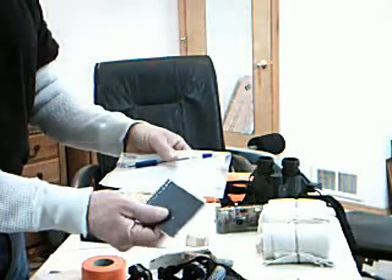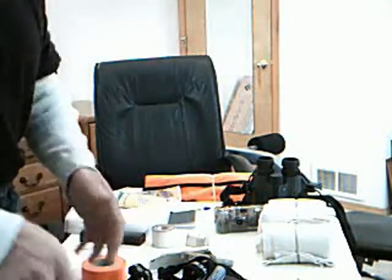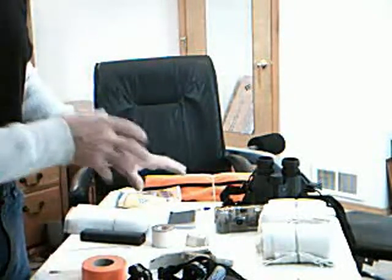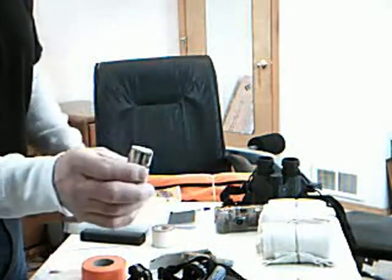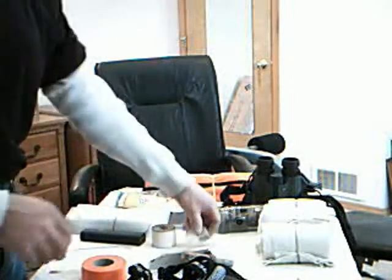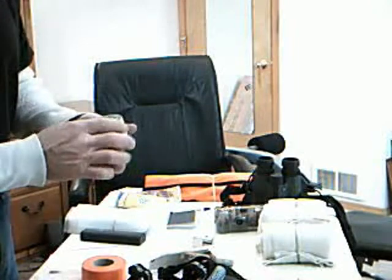We carry a notepad and pen, again in a Ziploc bag — making notes, destinations, elk down, notes we want to enter later in the GPS. We always carry something to write with at break time. Extra bullets too — I always carry a .357 as a sidearm anytime I'm scouting or hunting, and these are just extra rounds.